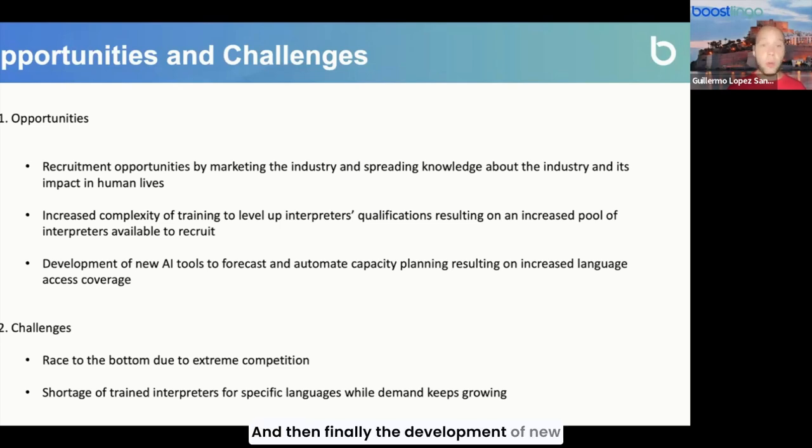Finally, the development of new AI tools to forecast and automate capacity planning will result in increased language access coverage. We are developing AI tools that can help us understand volume fluctuations and the volatility that is extremely high and very difficult to predict, which currently results in unfulfilled assignments and affects language access. By automating capacity planning and forecasting through AI tools, we would be able to improve both capacity planning and language access coverage.